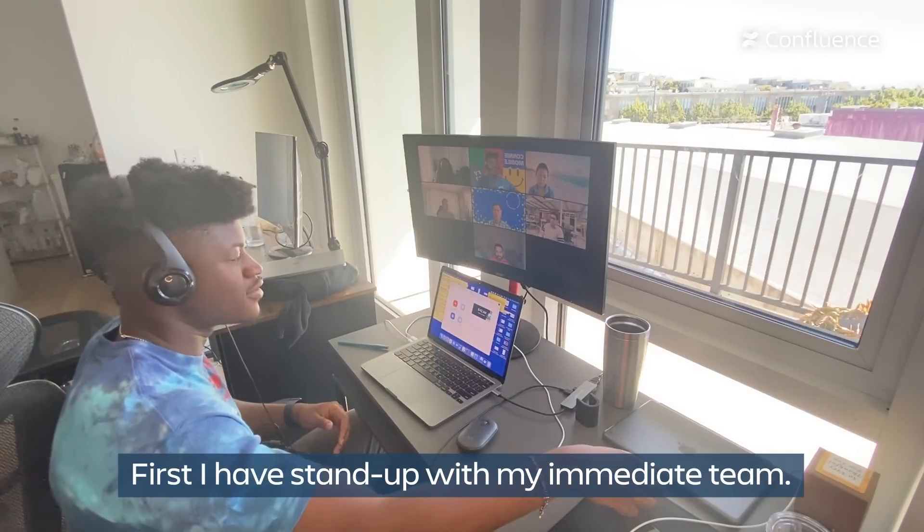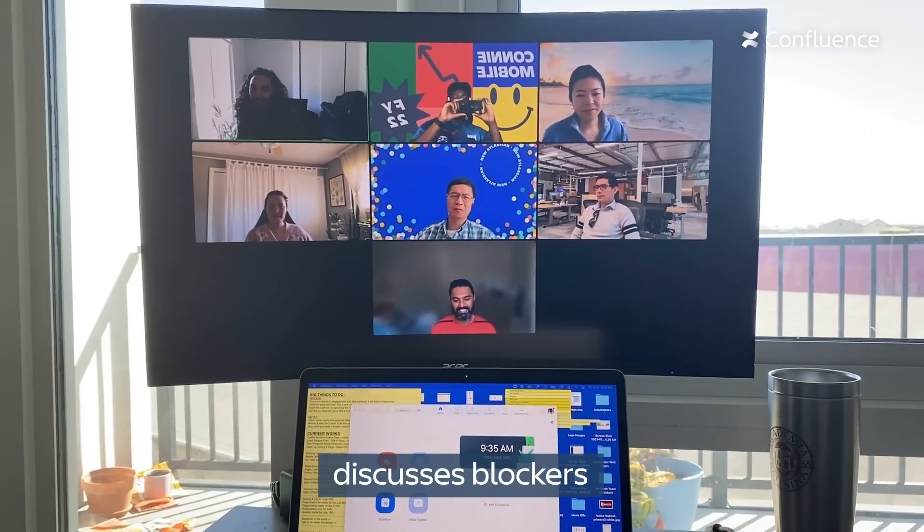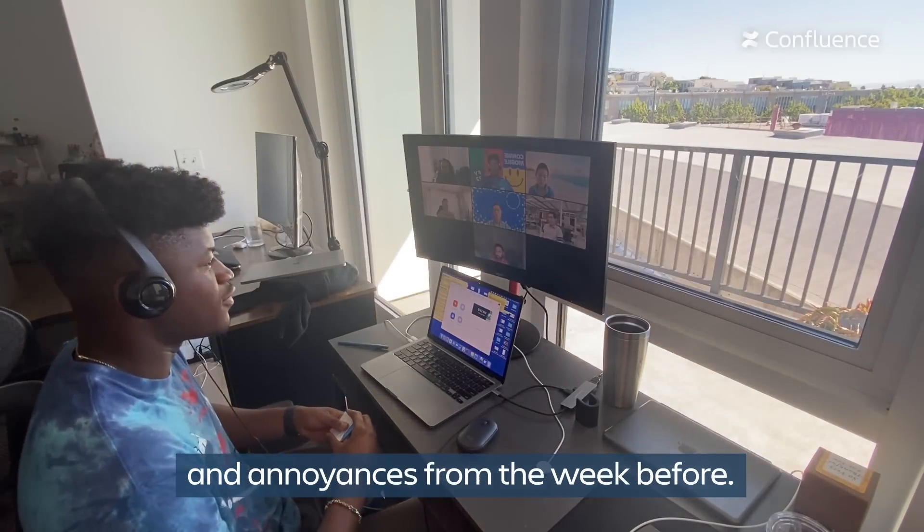First I have stand-up with my immediate team. This is the time where everyone gives status reports, discusses blockers, and since it's Friday we talk about our individual wins and annoyances from the week before.